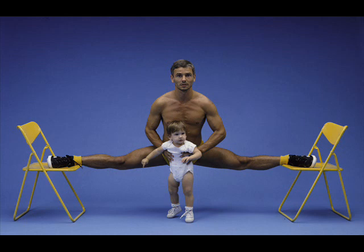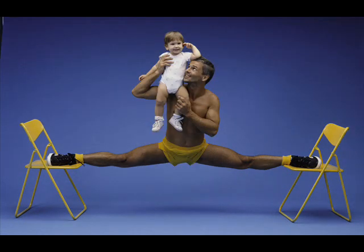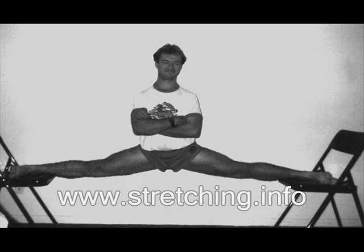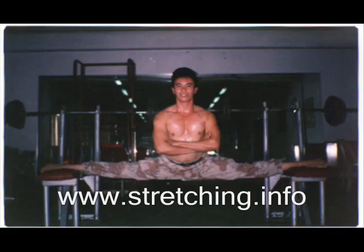How does your structuring method differ from others? It delivers the results you can see and it delivers them fast. How fast? For a person in good shape it takes about 2 months to do a split between chairs.